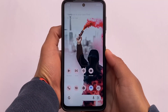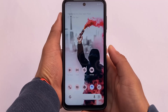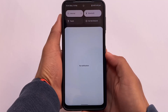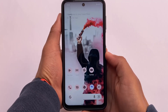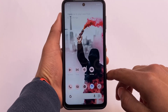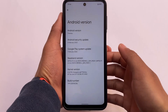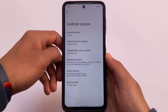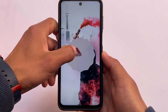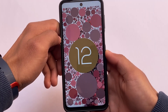Android 13 Developer Preview 1 is already released. If you want to try it on a Redmi Note 9S, Pro, Pro Max, or Poco M2 Pro, you can install it from custom recovery. This is called Android Tiramisu with the latest February 2022 security patch. It's just a developer preview one, so there are no major changes.